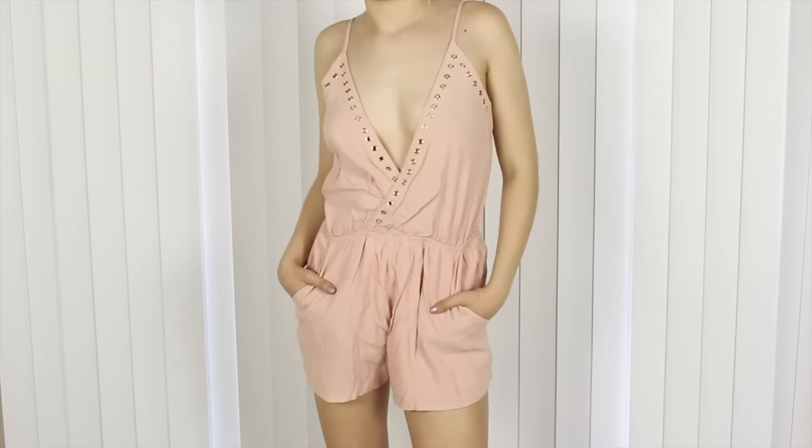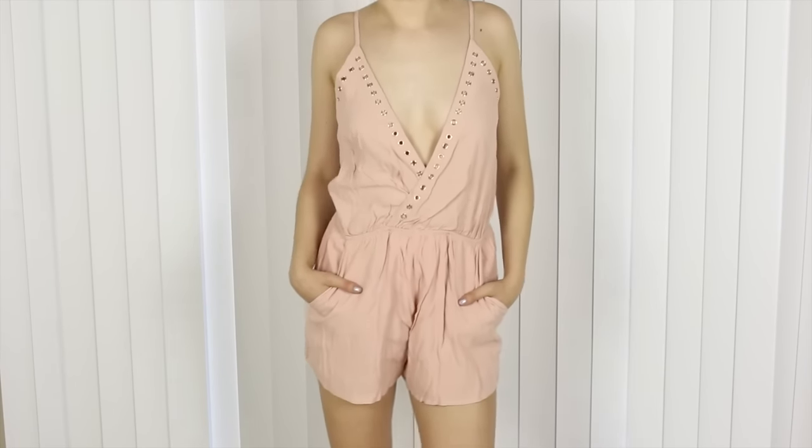Moving on to one of my other favorite online stores, Lulu's.com. They're always so sweet to me and they were kind enough to gift me with these items, so thank you so much. The first item I got from them was this cute little playsuit — it has these little metal circles cut out of it, which is so cool. It's very airy so you're not going to be sweating in places you don't want to sweat.